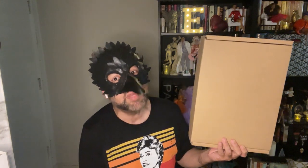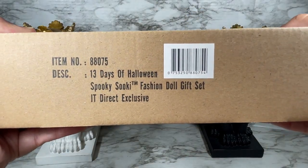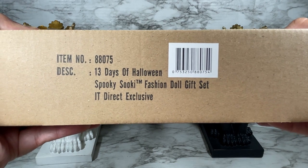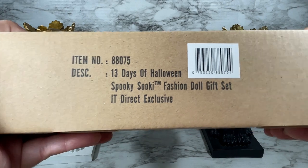Hello and welcome to the spooky edition of Edmund's Collectible World. Today I'm going to be unboxing and reviewing the 13 Days of Halloween Spooky Suki gift set. This is a return of one of our favorite Dynamite Girls — I've missed the Dynamite Girls line so much, so it's so exciting to see our favorite Spooky Suki come back. This is the shipper for the 13 Days of Halloween Spooky Suki fashion doll gift set, an IT Direct exclusive.